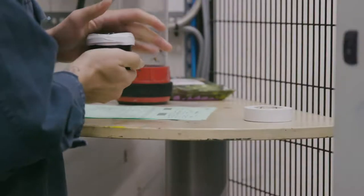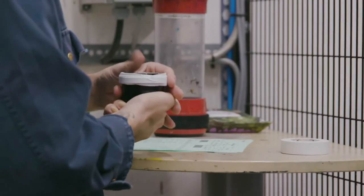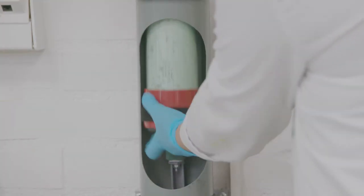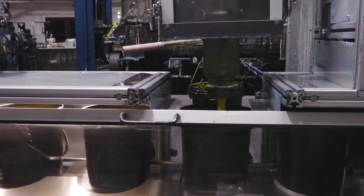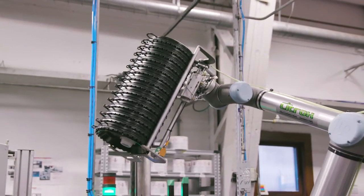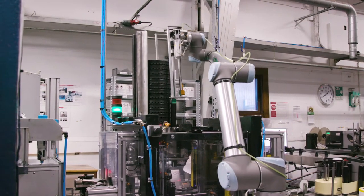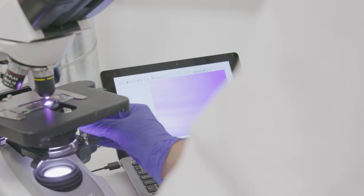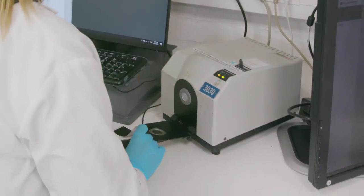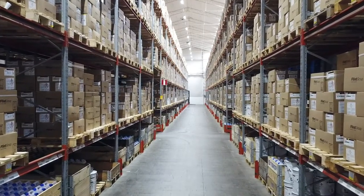Everything is controlled by the manufacturing execution system. When the dosing is completed, the ink is mixed in a butterfly dissolver and a sample is sent to quality control through our pneumatic tube system. Once the ink is approved, it's ready for filling. The main packaging type is 5-kilo pails, which account for about 65% of the total volume. The site also has filling equipment for other packaging types such as 20-kilo pails. We have a robust quality management and quality control system in place and operate on a first pass yield of 96%.